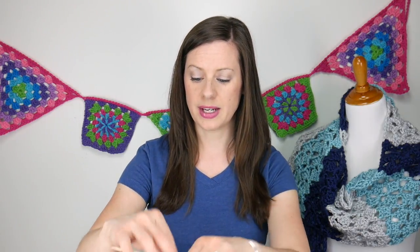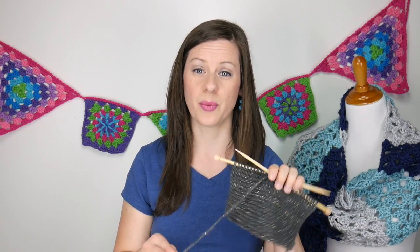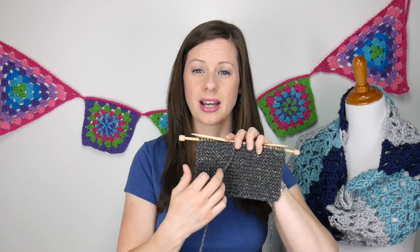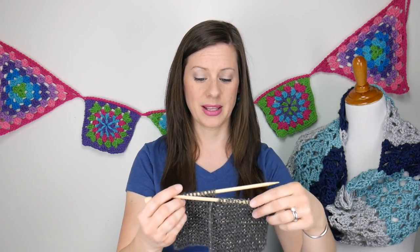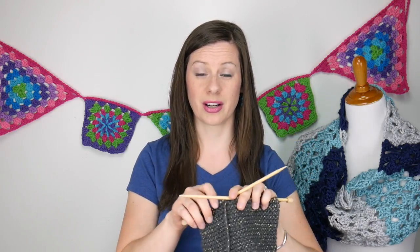I happen to have something on the needles here that I'll be sharing soon. This is with Red Heart Gleam, and there'll be a Yarn 101 for this as well. The one I have here is a pretty charcoal with some kind of gold thread going through it. This is a work in progress on the needles, and it'll be a free knitting pattern coming soon.